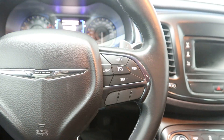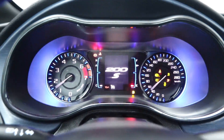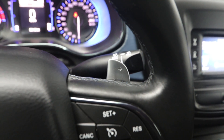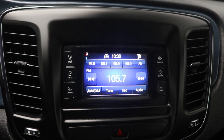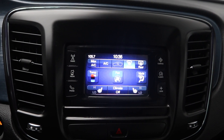Steering wheel controls, fog lights, push to start button. It has an automatic transmission with paddle shifter gear select. Air conditioning, a touch screen, and heated seats in the front.